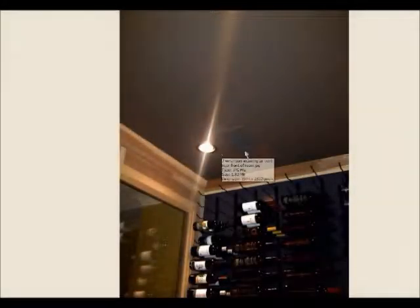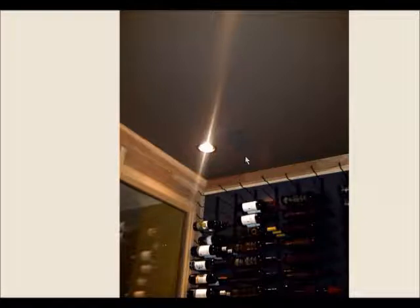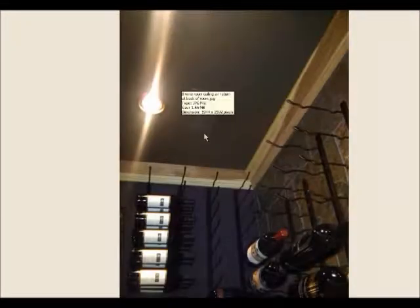What you're looking at here is where the air is coming in to cool this cellar. We have a vent in the ceiling. Rather than using an actual split system, we used a Cellar Pro 4200 VSI, which sits in the garage next door, and the air is ducted into the cellar. In the back, you can see the vent where the return air goes out.